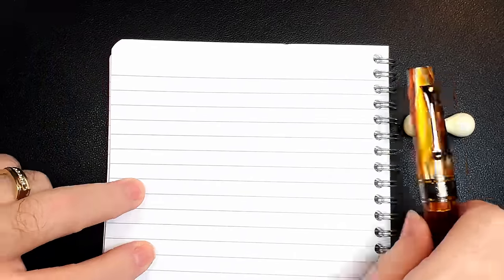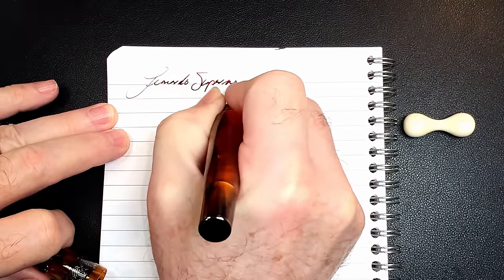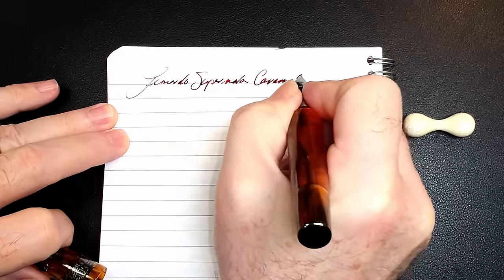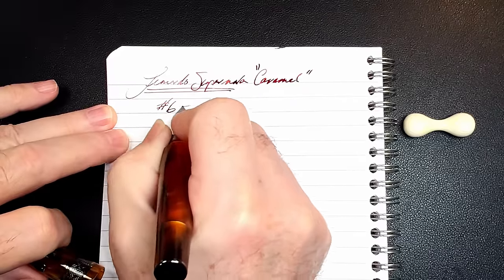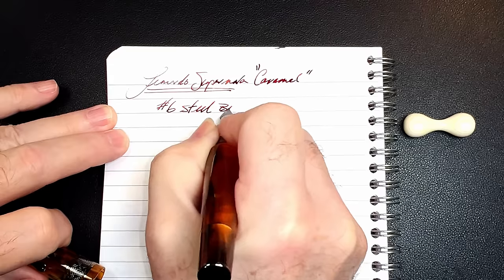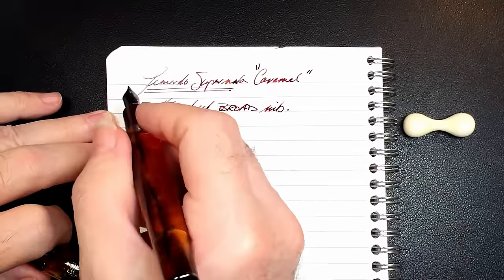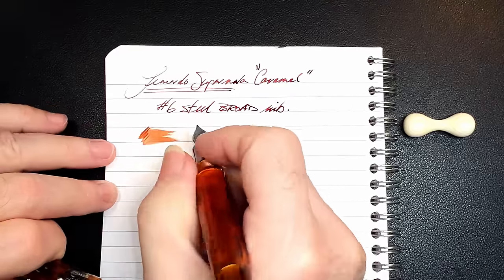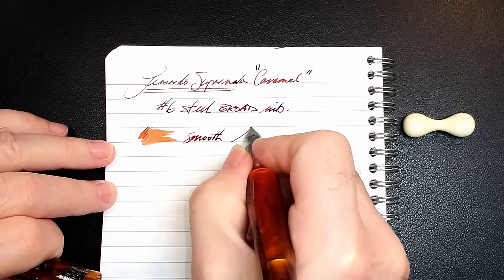And we're back with the writing portion of the review. This is Clairefontaine 90 gsm paper and this is the Leonardo Supernova in Caramel, with a number six size steel broad nib. This pen was open for a while and the ink just needed to flow a little bit. Let's check the wetness — it's a very, very wet and smooth nib. It's quite the gusher.